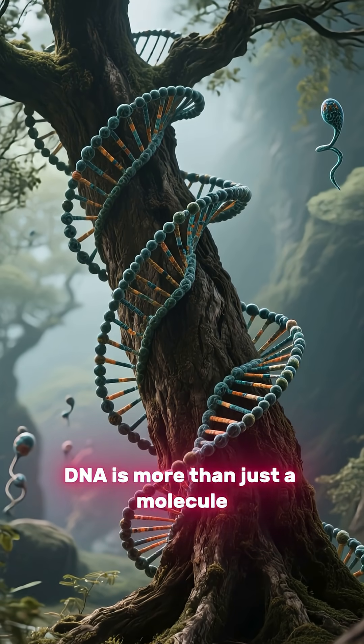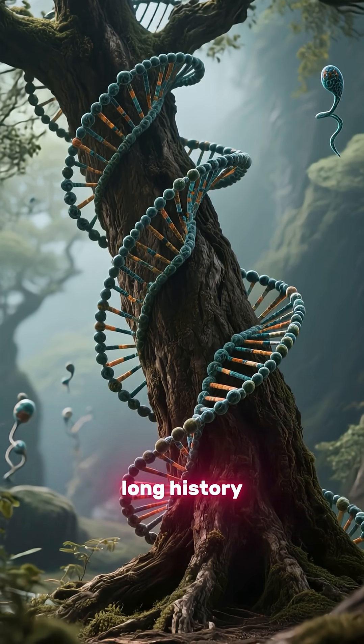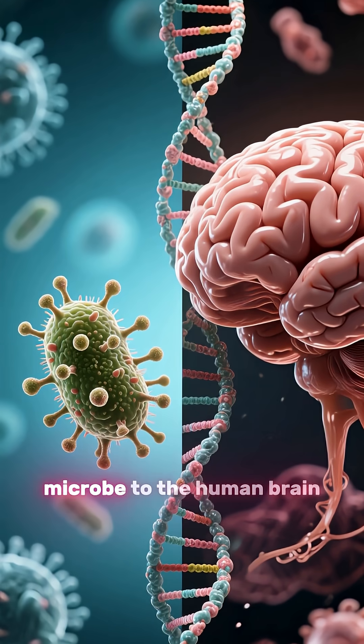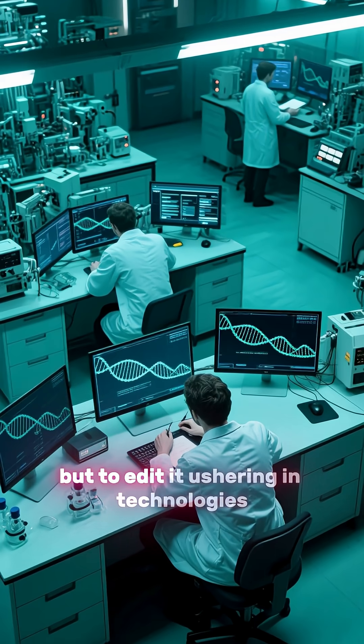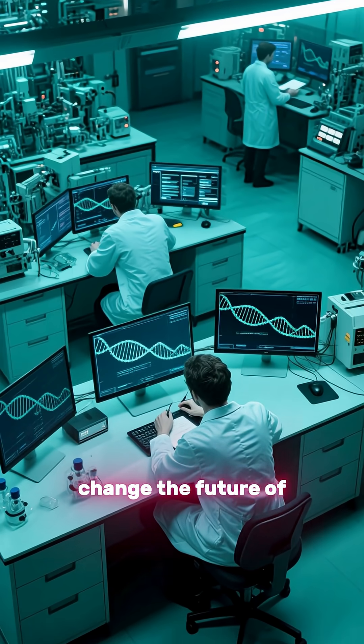DNA is more than just a molecule. It's a storyteller, recording evolution's long history. It's a builder, giving rise to everything from the simplest microbe to the human brain. And today, scientists are learning not just to read DNA, but to edit it — ushering in technologies like CRISPR that could change the future of medicine and beyond.